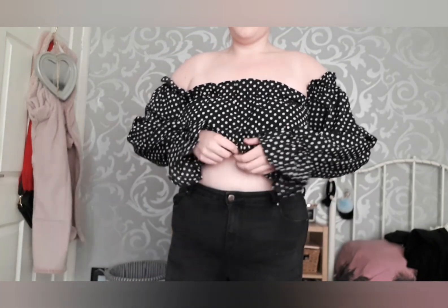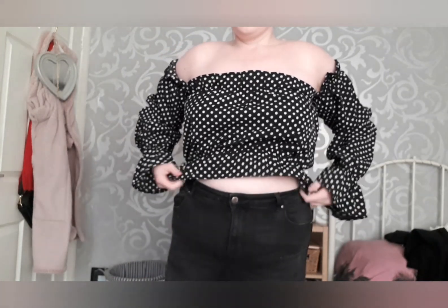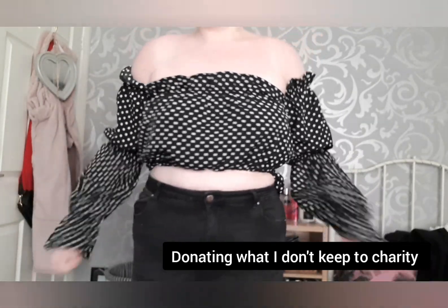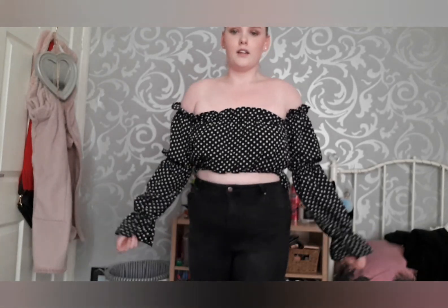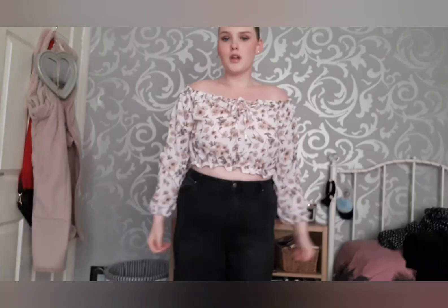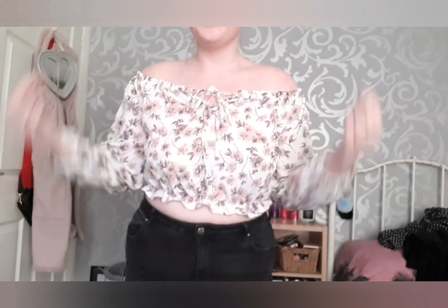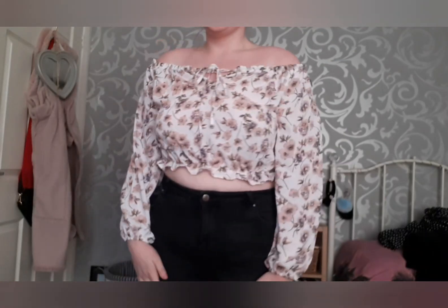This one is just awful, so yeah — it was nine pounds and I don't think I'll keep it. But I quite like this next one; it would be nice on holiday and stuff. It's just off the shoulder.